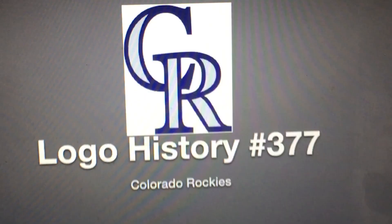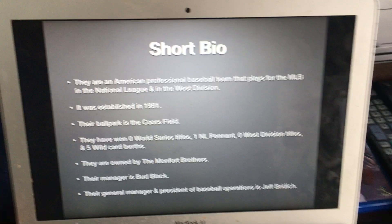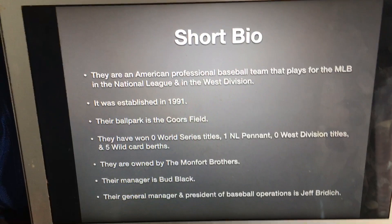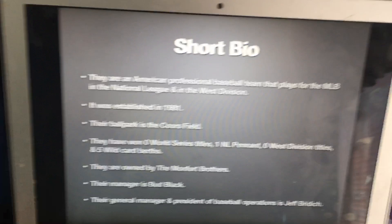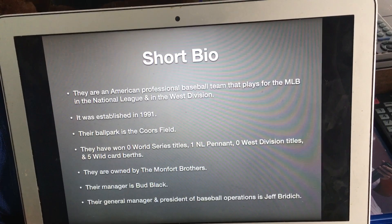In case you don't know who the Colorado Rockies are, they are an American professional baseball team that plays for the MLB in the National League and in the West Division. It was established in 1991. Their ballpark is the Coors Field. They have won zero World Series titles, one NL pennant, zero West Division titles, and five wildcard berths. They are owned by the Montfort Brothers. Their manager is Bud Black, and their general manager and president of baseball operations is Jeff Briddick.